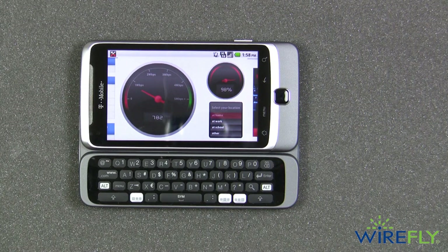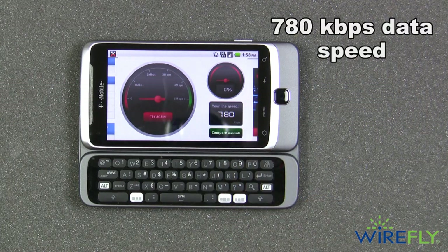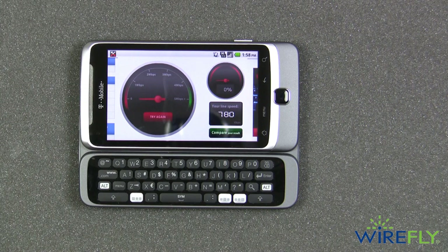After this test I'm going to take it to a different location, run the test again, and see if I can get a higher result. As you can see, the test here generated 780 kilobits per second. That is not a bad result by any stretch of the imagination. With a normal cell phone or air card that's pretty good, but on the G2 I know it can do a lot better, so we're going to see what I get in a different location.